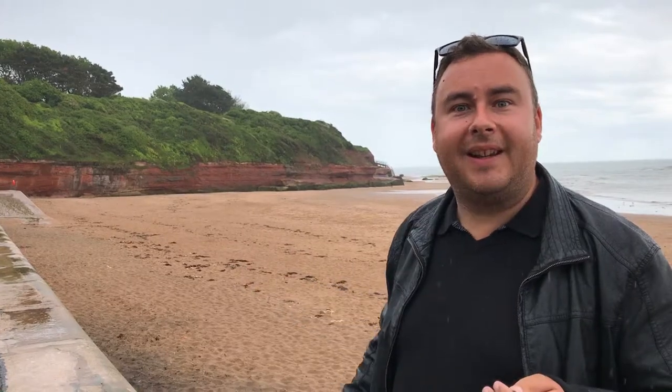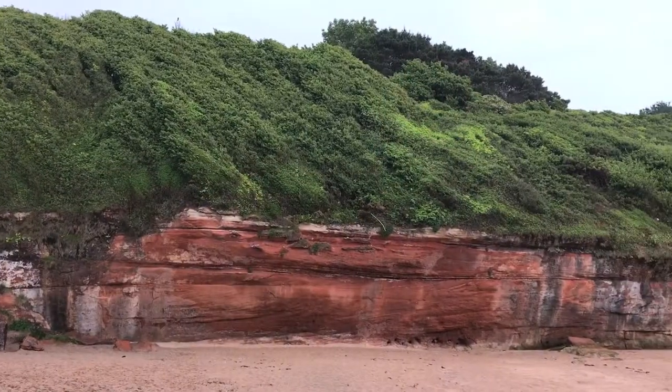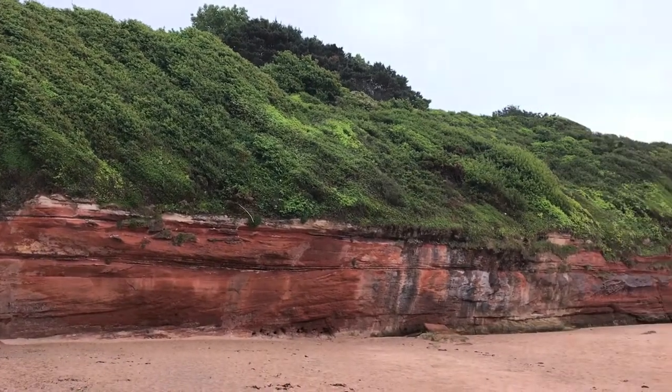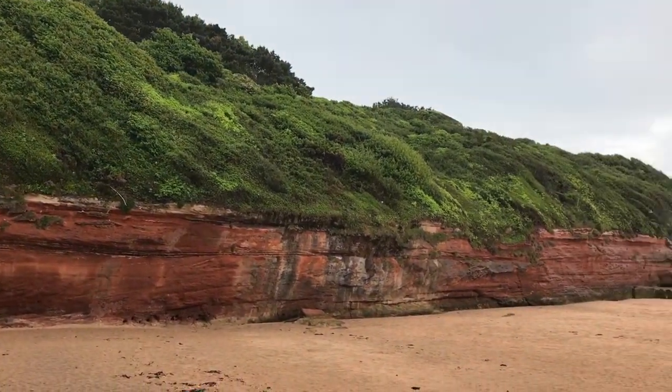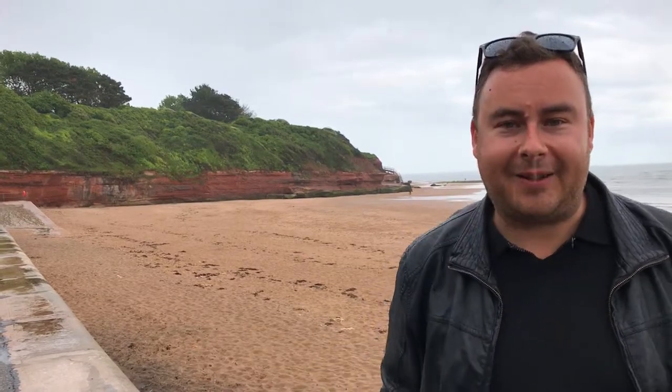This is Orkham Point and the red cliffs that you can see behind me mark the end of the Jurassic Coast. They're the oldest part here, 300 million years old. But that's the end of our journey. Thank you very much for coming with us. Don't forget to like and subscribe. I'm Joel on the Road and I'll see you at the next World Heritage site.